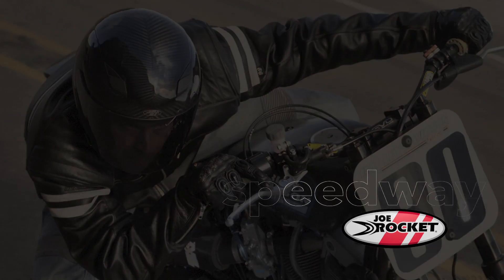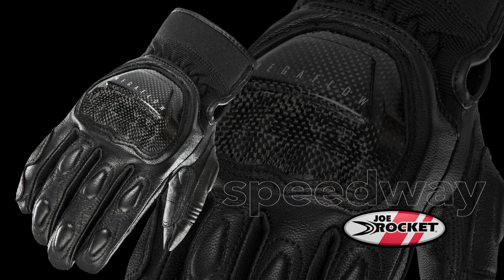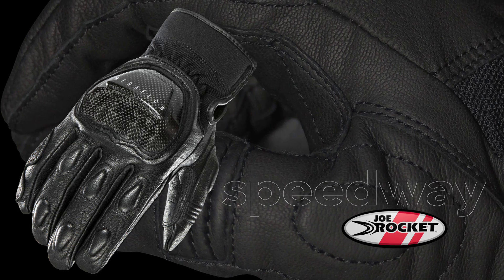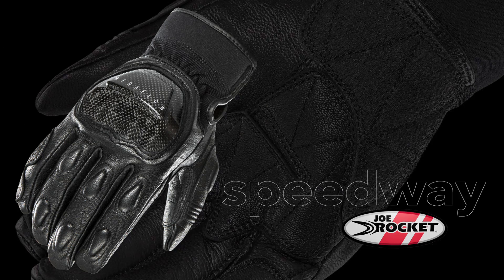Inspired by the power-sliding, bar-banging, no-brake style of Speedway racing, Joe Rocket's Speedway gloves pay homage to a fusion of traditional and modern protection.